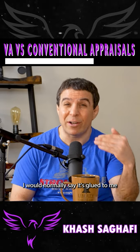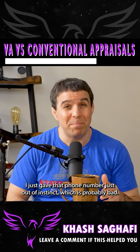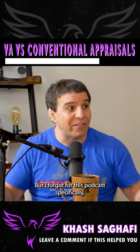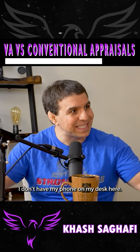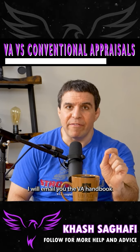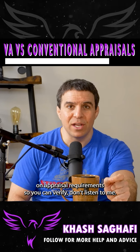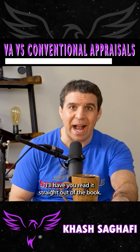I just gave that phone number out of instinct — I was actually reaching for my phone, but for this podcast I don't have it on my desk. I have the guidelines and I will email you the VA handbook on appraisal requirements so you can verify. Don't listen to me — read it straight out of the book.